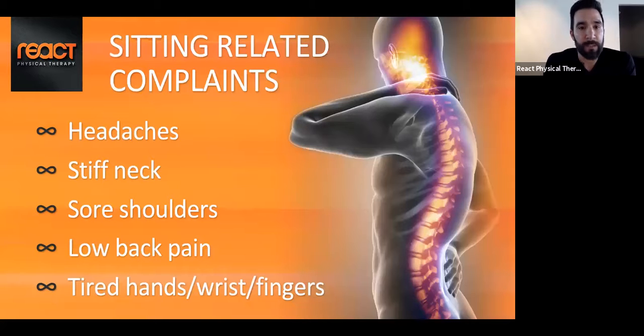Some sitting-related complaints I typically hear are headaches. There are a couple of different types: migraine-type headaches, which are typically a visual or sound-related issue, and headaches that get a C-shaped pattern where you feel it ride up the side of the head and into the temples, which can stem from tightness in the neck musculature.